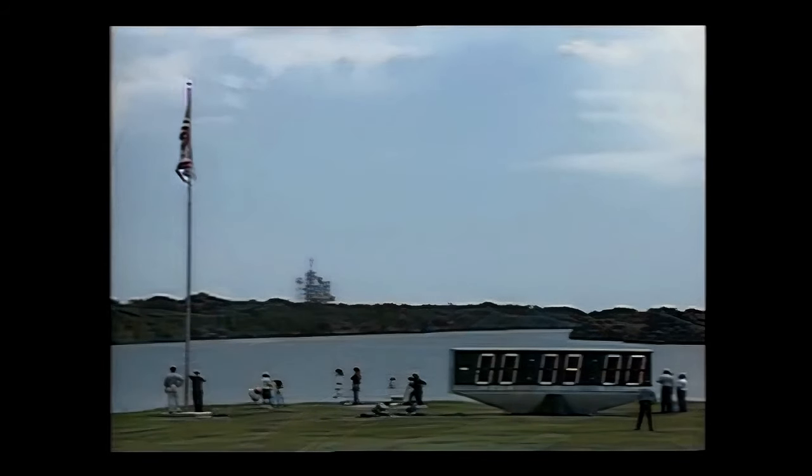Five, four, three, two, one, mark. We're at T-minus nine minutes and counting.